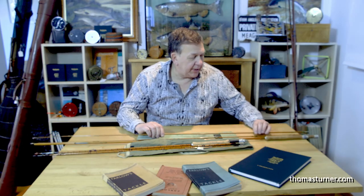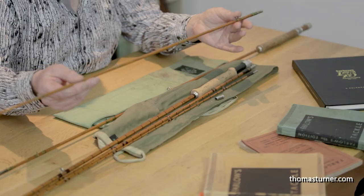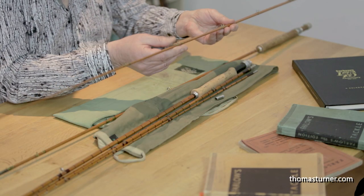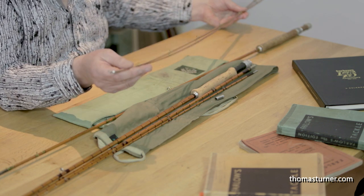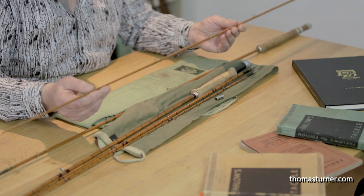If we look at the two top sections of this rod - they don't always come with two - you look at matching eyes, matching ferrule, matching eyes all the way to the top, matching tip rings. So these two top sections are correct and original, the same colour, and all the whippings are in good order.